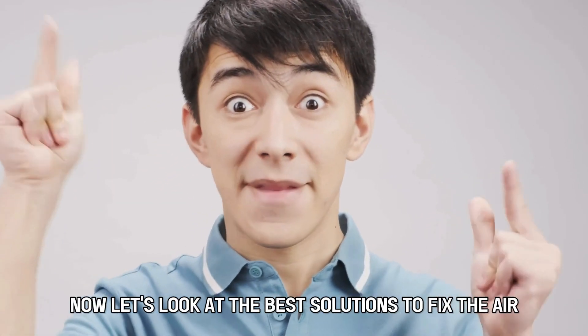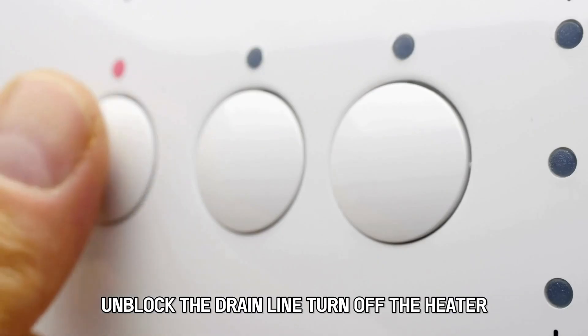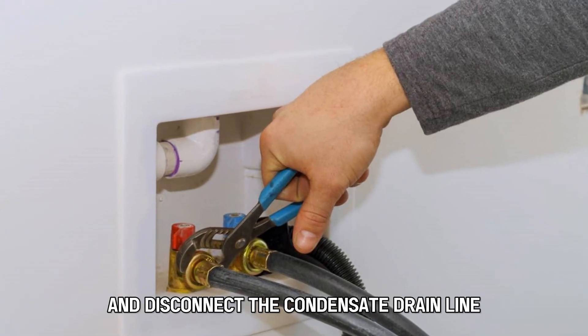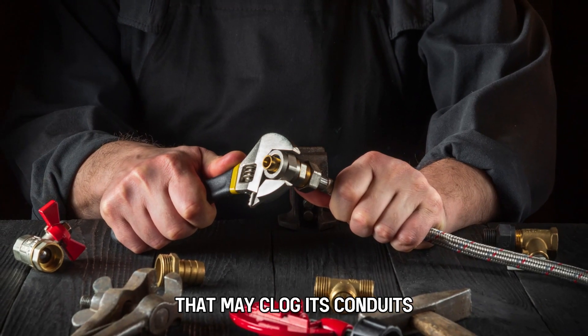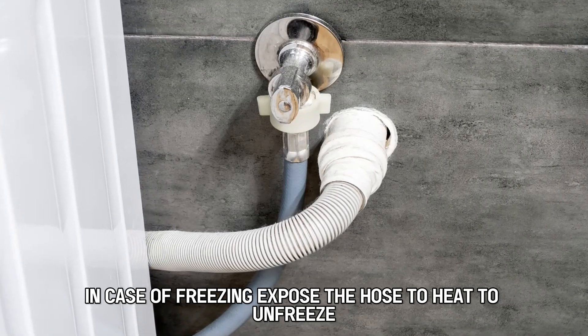Now let's look at the best solutions to fix the error. First, unblock the drain line. Turn off the heater and disconnect the condensate drain line. Clean the drain hose of any depositions that may clog its conduits. In case of freezing, expose the hose to heat to unfreeze.